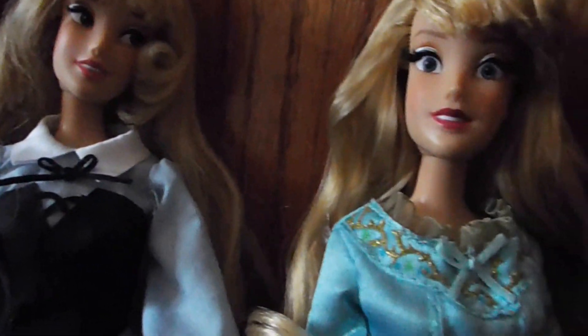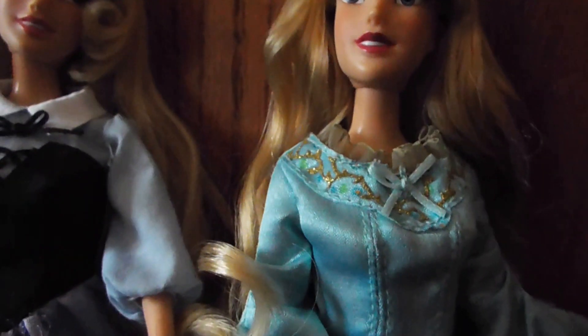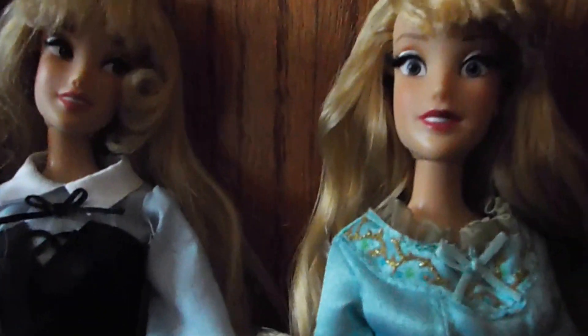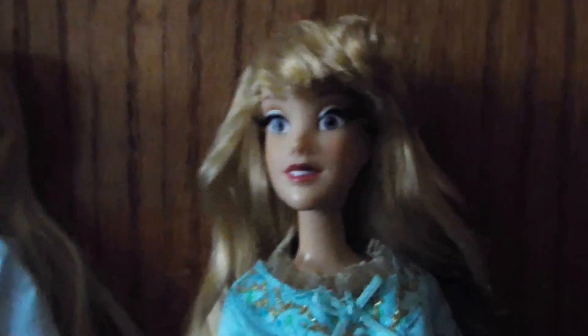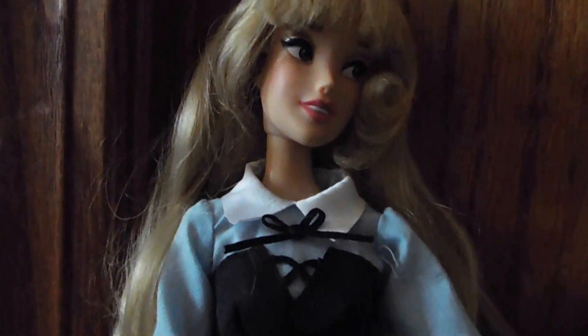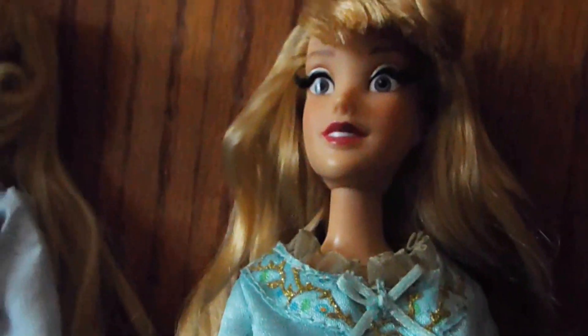So yeah, this is Sleeping Beauty. I got her nude so she does not have the blue dress that the limited edition wears, but I love this dress. Out of these two Auroras, her hair is more gold — 'hair is gold as the sun' or whatever — I would say her hair is more gold and her lipstick is more closer to the animated movie. I like the singing version of her as well.